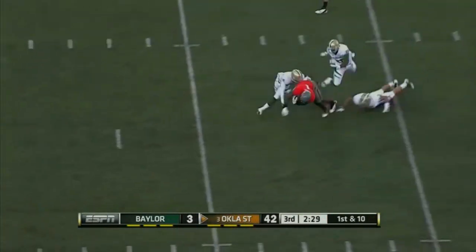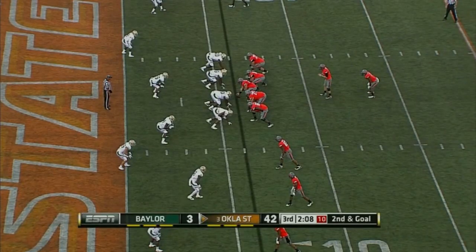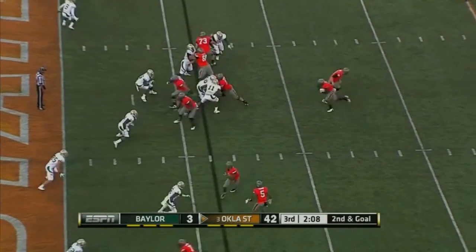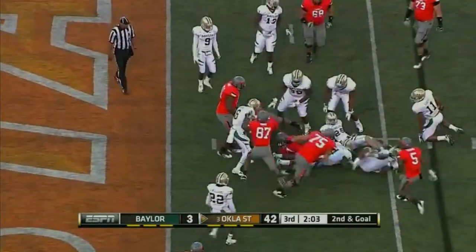There goes Randall, down at the six-yard line. Randall looking for touchdown number five.